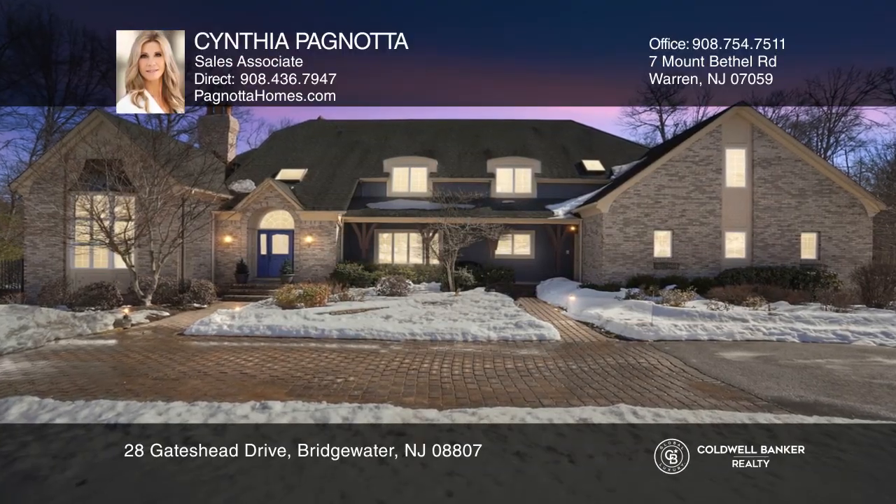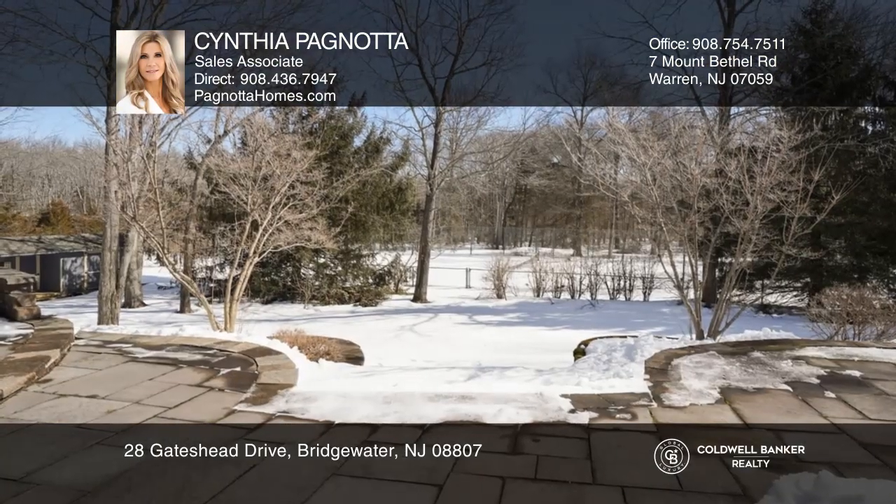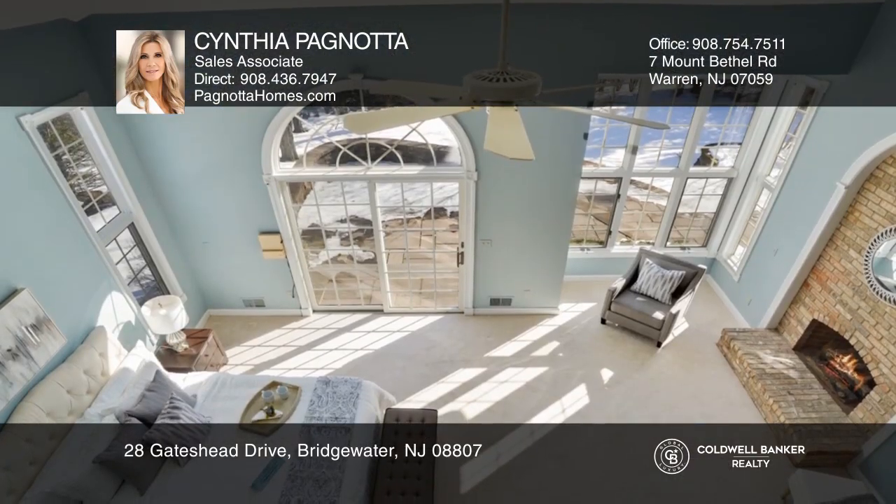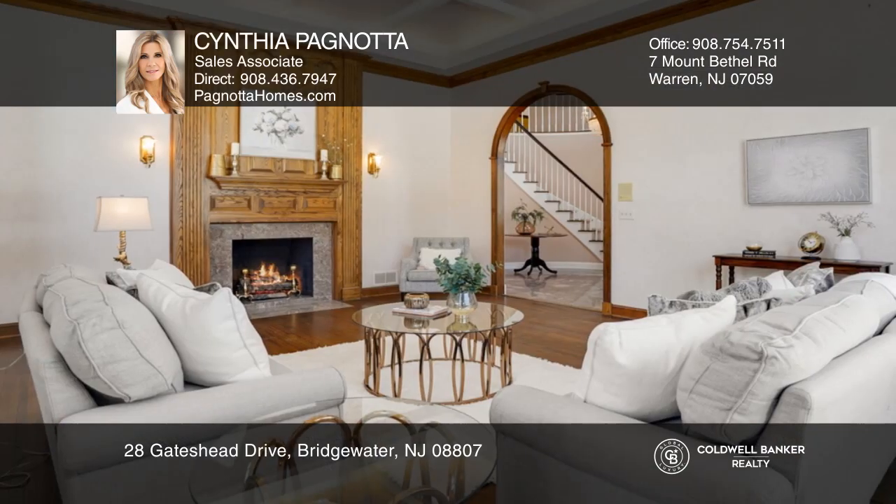Welcome to privacy and timeless luxury in this French country inspired home. Features include lush landscaping, a large blue stone terrace, and a Hartree tennis court.